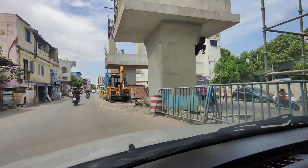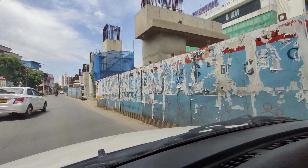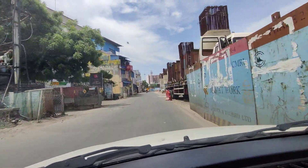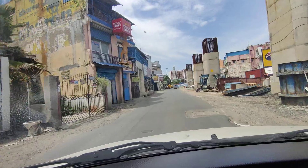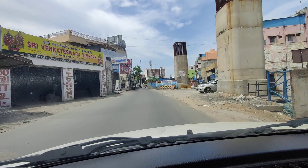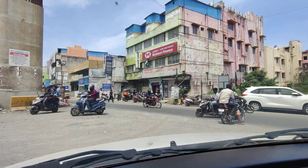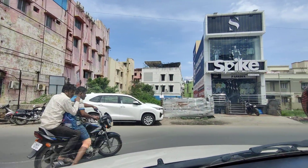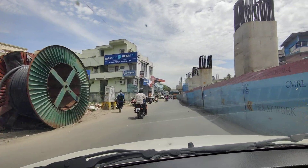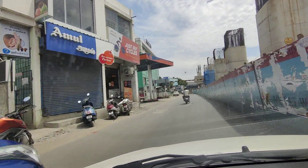There is the proposed property. Pantaloons have recently vacated from this one due to their format change. We have Subway and Peter England. This is the first U-turn from the opposite side. On the left there is the proposed property.